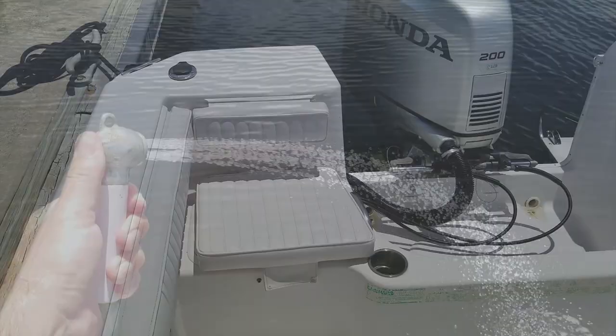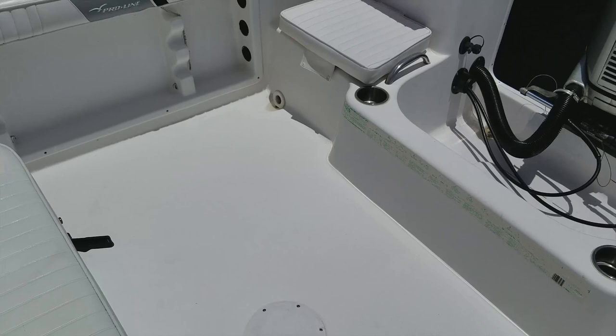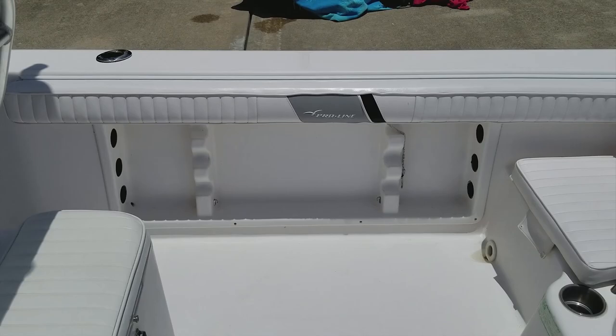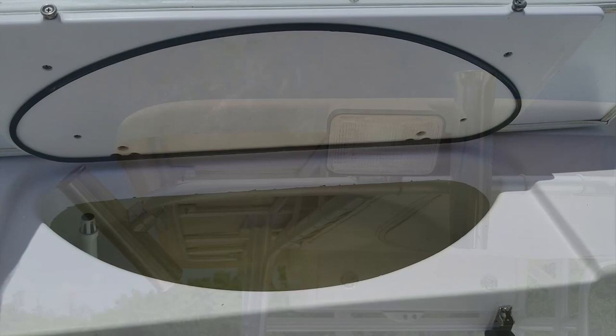Beautiful transom layout with jump seats and access to your battery boxes. There's the optional fresh water wash down that this boat comes loaded with, great rod racks, and beautiful bolsters. Look at the condition — those are original 2004 bolsters and they shine like they're new. You can't find a stress crack anywhere on this boat. Take a look at the hard top with spreader lights and rocket launchers, great for offshore fishing.